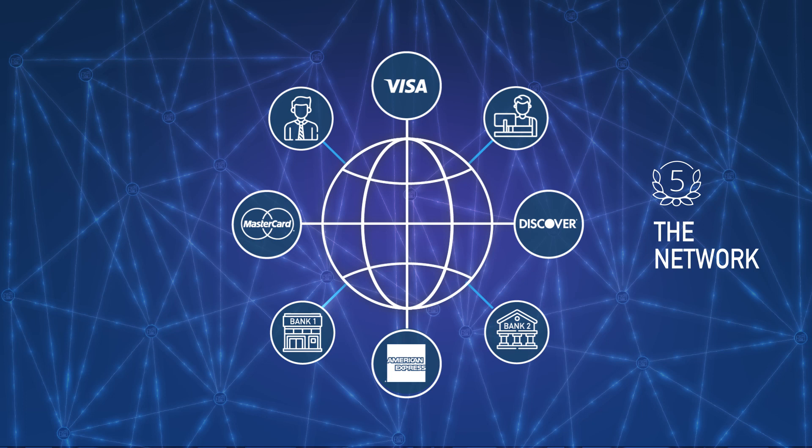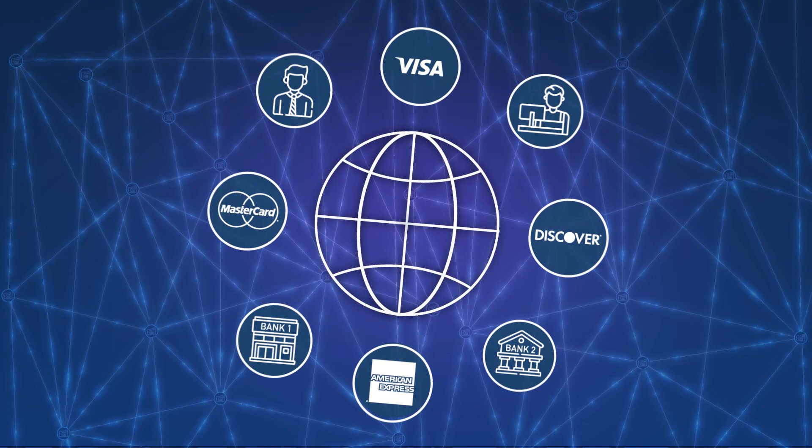Player 5: The network. The network facilitates the transaction by enabling the issuing bank to communicate with the acquiring bank. Major credit card networks in the U.S. include Visa, MasterCard, Discover, and American Express. Now that you understand the players, here's how the process works.